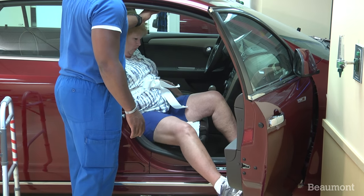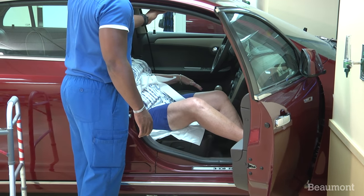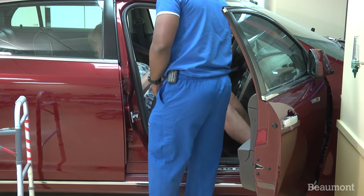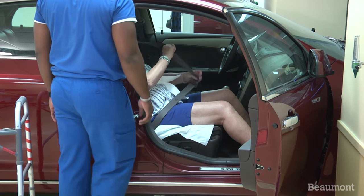Bring one leg into the car at a time, being careful to keep your hips and shoulders aligned to avoid twisting your spine. And as always, wear your seat belt.